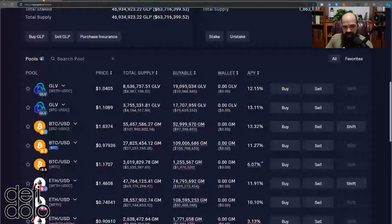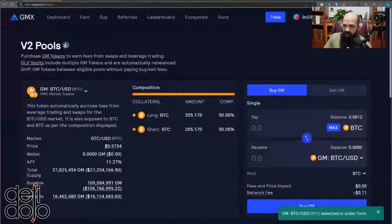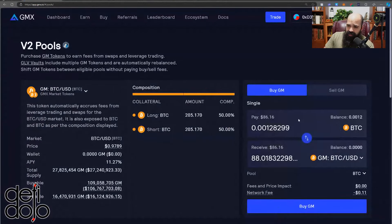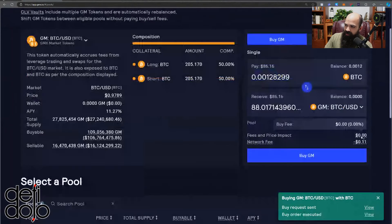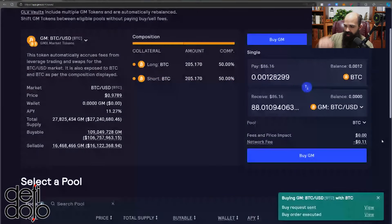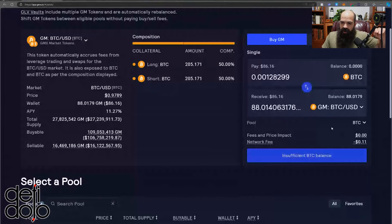If you want to get GM BTC you'll click Buy. You need to have some wrapped Bitcoin — it says BTC but it is wrapped Bitcoin. I'm going to get $86 worth just to show you in this demo. I'll click Buy GM. Transactions on GMX are remarkably fast. For approving, if you don't know where the approve button is, there'll be a little checkbox — just check that to open up your approval transaction.